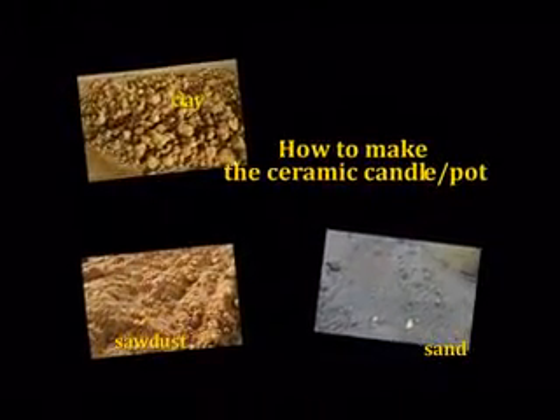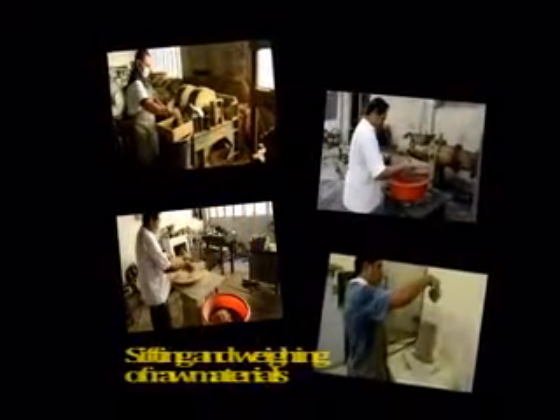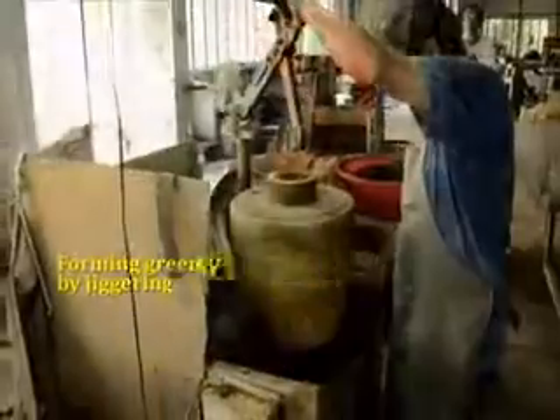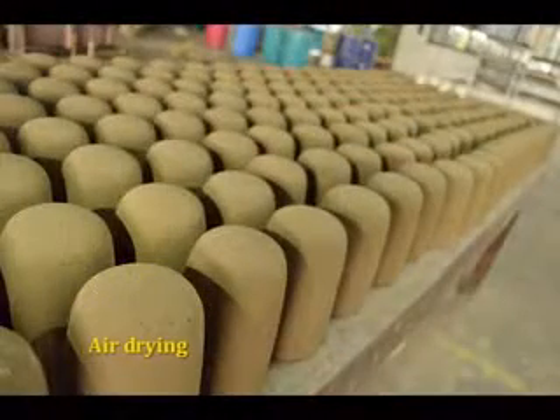The technology for the production of ceramic water filters involves the following processes: first is the preparation and mixing of raw materials, followed by mixing, then kneading, next is the forming of greenwares by jiggering, then air drying, and lastly, firing.